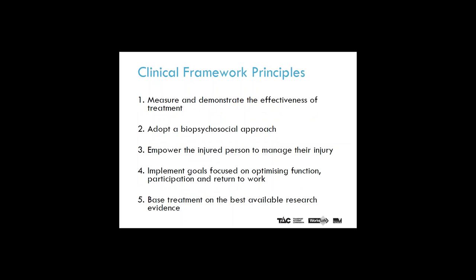The five clinical framework principles are: one, measure and demonstrate the effectiveness of treatment; two, adopt a biopsychosocial approach; three, empower the injured person to manage their injury; four, implement goals focused on optimising function, participation and return to work; and five, base treatment on the best available research evidence.